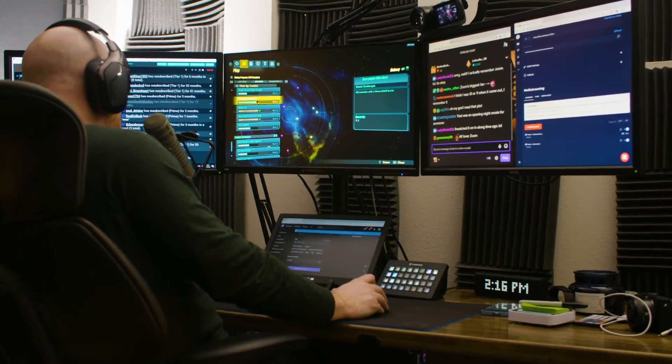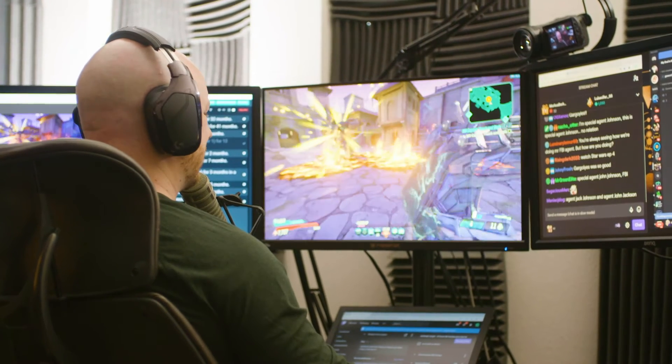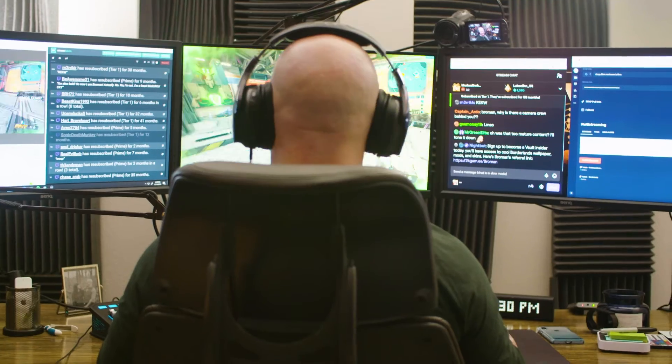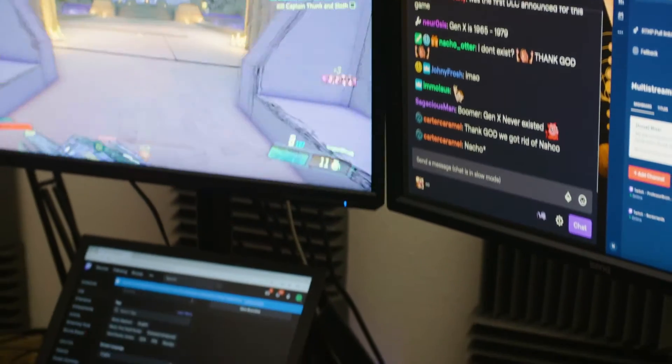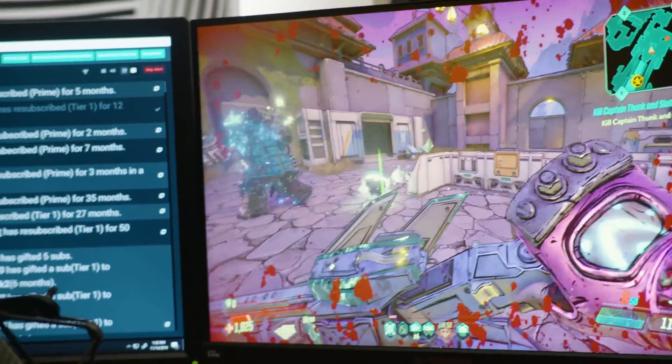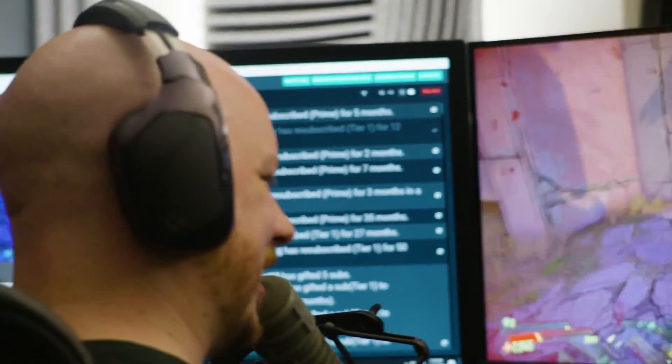We've seen some studies where frame rate's a big deal — 144 hertz on a monitor is a big deal. It all plays a role into making that experience better: nice, smooth gameplay. The pros are up there in the 144 hertz plus range, and it does make a difference. Faster rendering — you're crunching numbers, polygon count, and all that stuff. So it's all applicable. You're speeding up the entire system any time you overclock.